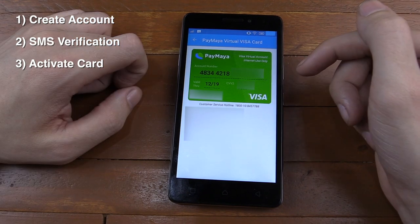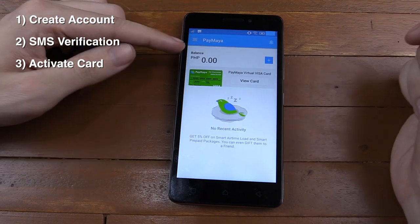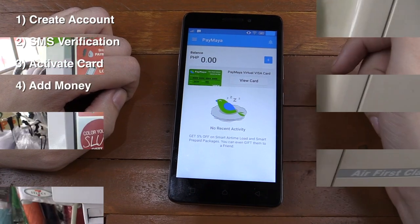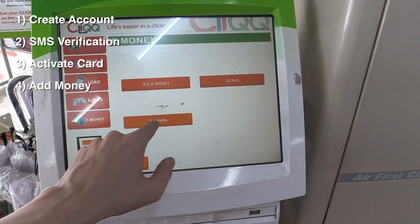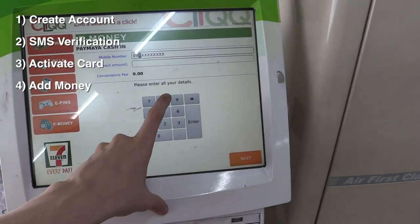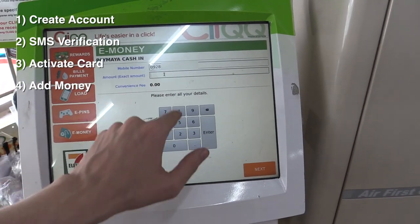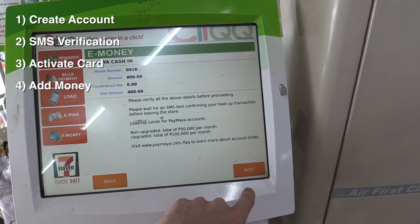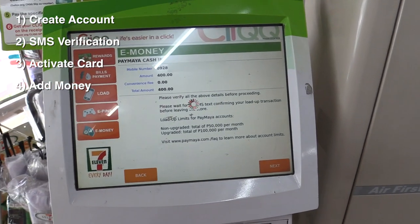Now the thing is, we do have the card, but we have no balance right now. You can see our balance is zero peso. So let's go to 7-Eleven and add some money to this. Adding load is pretty easy — just go to the CLiQQ machine at 7-Eleven, press e-money, then PayMaya, put in your cell phone number, put in the amount of load that you want to add to your virtual credit card. And then the machine should print off a slip that you pay at the cashier.